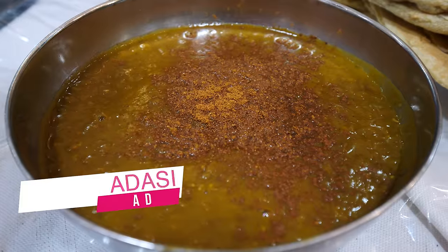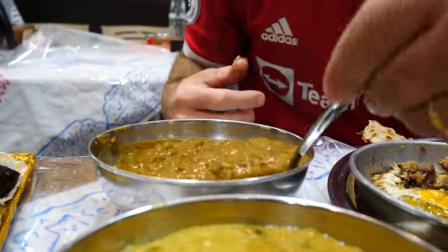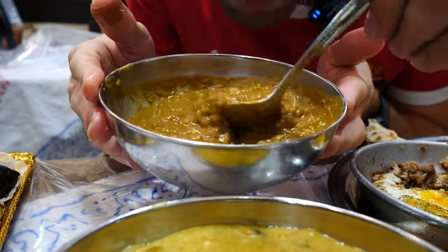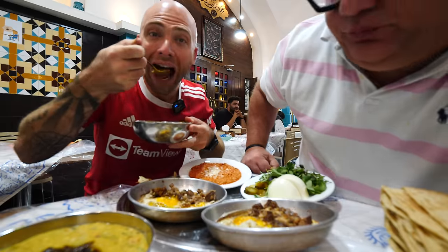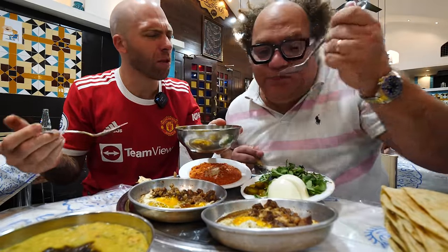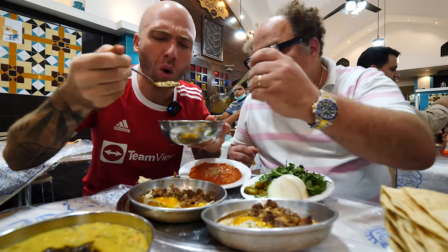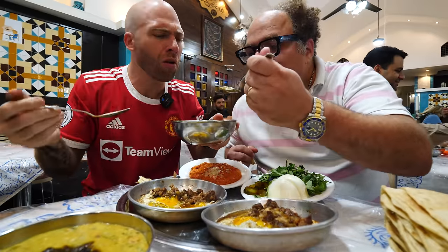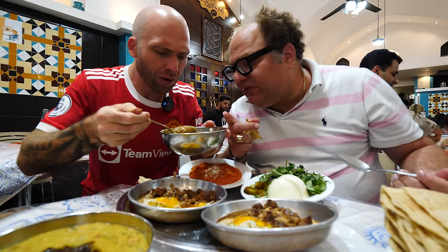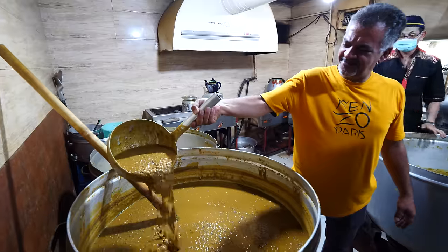The main one is lentil soup as well — the adassi. Mix it together. With cinnamon. Oh, it smells nice and sweet now. The cinnamon just takes it up a notch. I've never had sweet lentil before. It takes almost seven hours for the process — 90 minutes to cook, five hours to simmer.